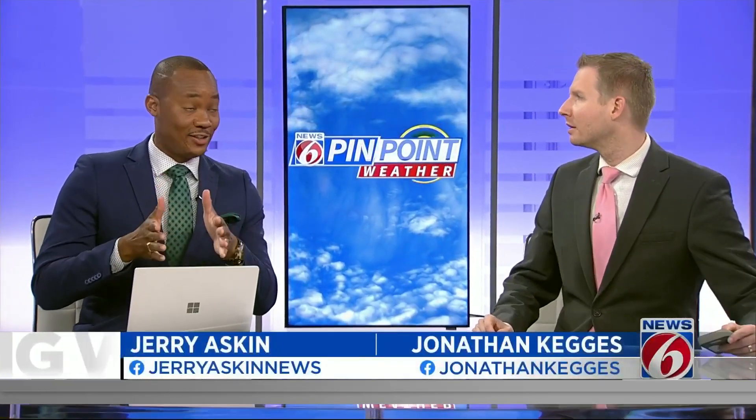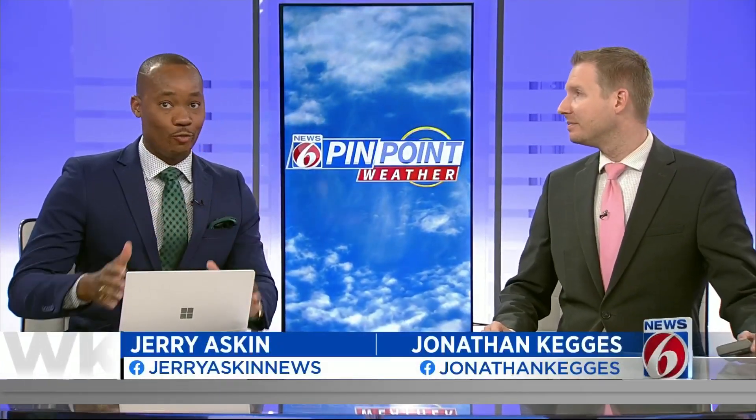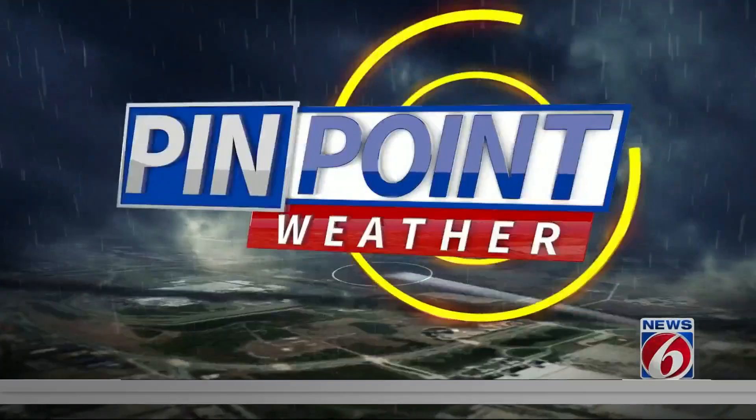Jonathan Keg is joining us now. Speaking of sunscreen for those who are heading out today, you know, wear that sunscreen. What type of weather can they expect? Loaded up, soak it in. There's going to be a lot of sun today, especially early on.